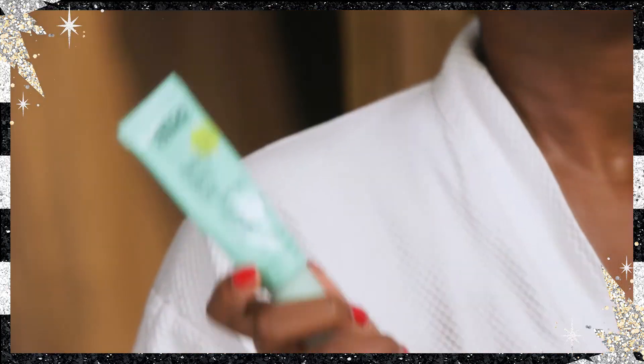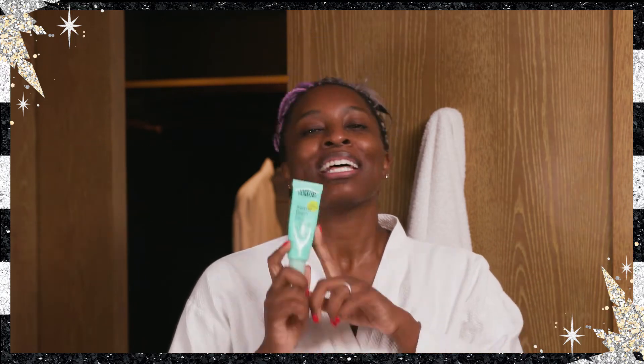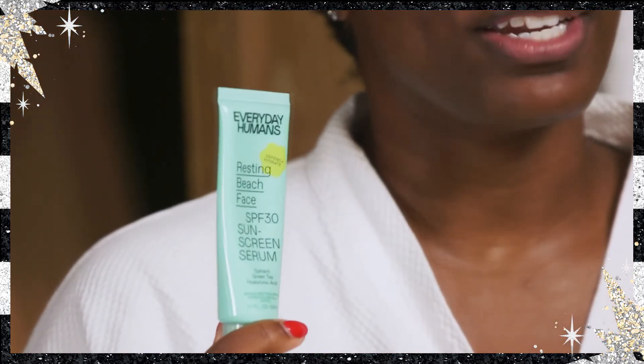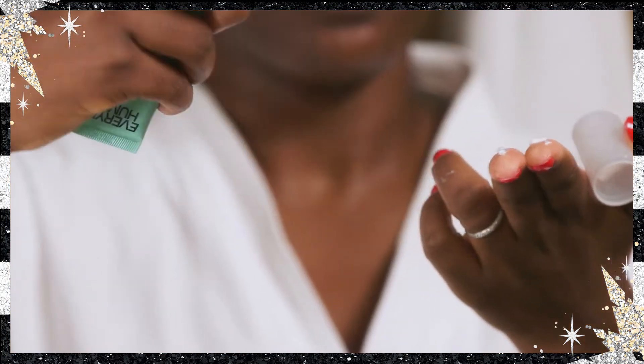My last step is SPF. Today I'm using Everyday Humans Resting Beach Face — it's like a green smoothie on your face. It's hydrating, it leaves no white cast, and it's perfect at SPF 30. When we put on our SPF, we always use the two-finger rule, meaning two fingers full of SPF, to make sure you are covering your entire face and your neck.